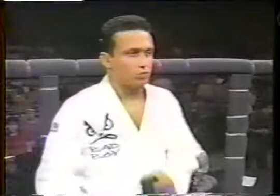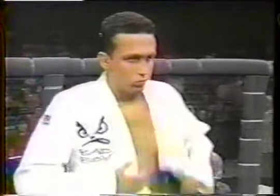Henzo Gracie is somebody that really, up to this point, has just completely dominated this tournament. I have to ask you, you've seen the others — you've seen Hickson, you've seen Hoyce. How does he compare? Each are unique in their own way. They all develop their own style. I think Henzo's the most aggressive Brazilian jiu-jitsu practitioner that I've seen to date. He's got a very eclectic style. He's aggressive. He likes to take the fight to him.